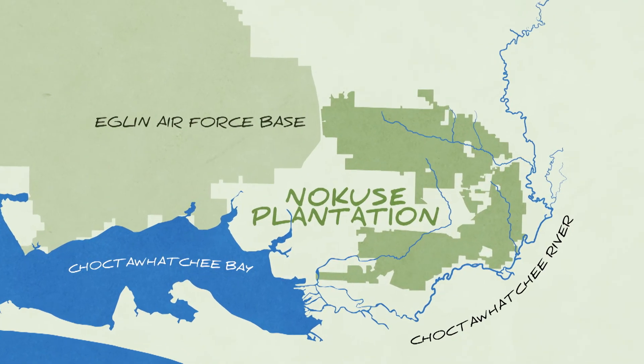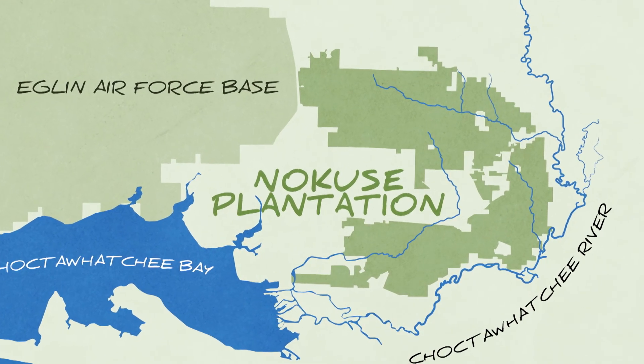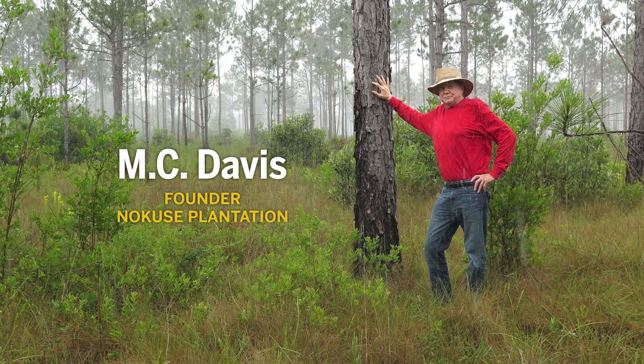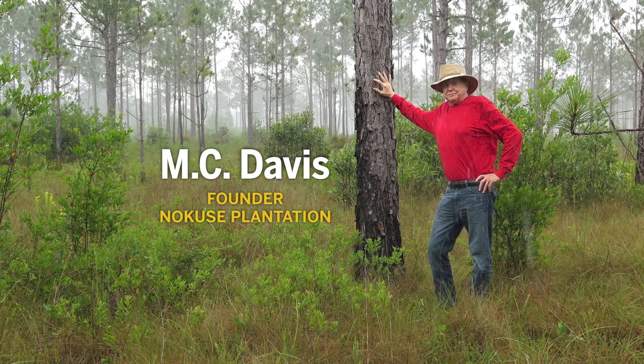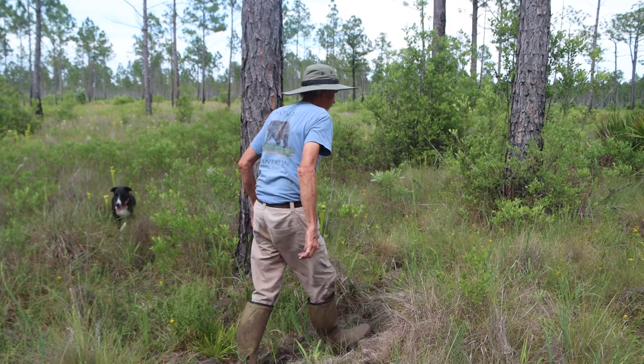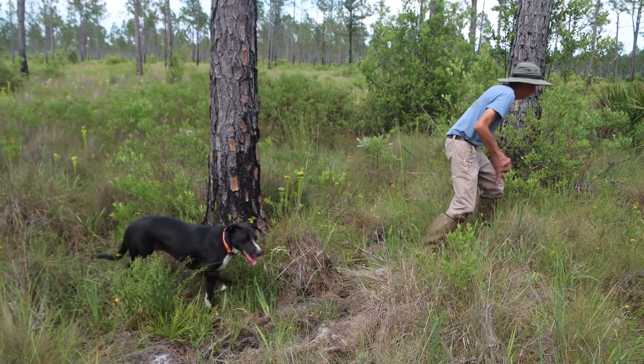The plantation is a 55,000-acre restoration project purchased by businessman MC Davis starting in 2000. Davis had a 300-year plan that would end with mature longleaf forests grown over several lifetimes. Today, we'll see some of what's been accomplished over the first couple of decades.